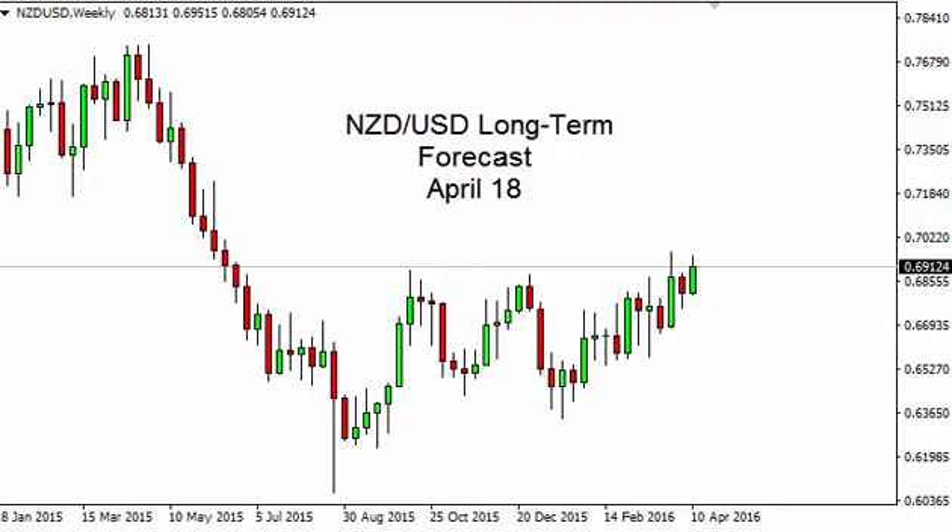New Zealand dollar / US dollar long-term forecast for the week of April 18th by FXEmpire.